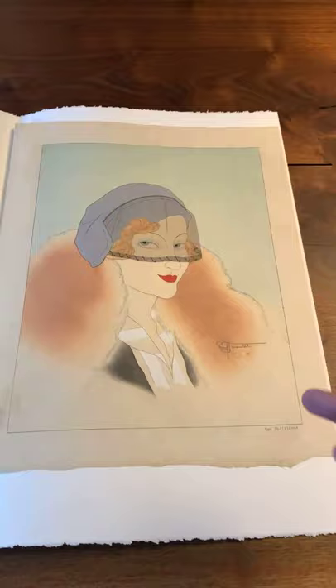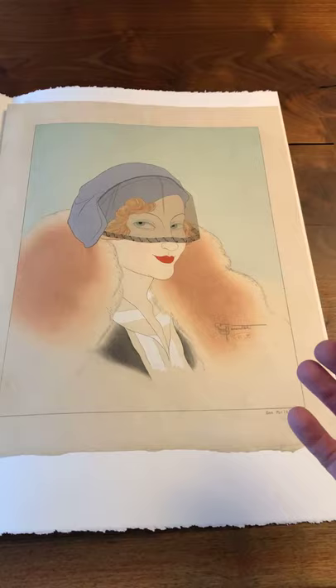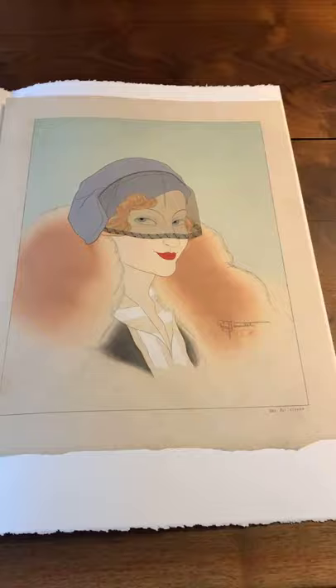The background is a neutral, bluish-greenish color, which helps to accentuate the figure moving forward toward the viewer. And of course that face, and all of the elements in the composition of her clothing — particularly that veil — just stand out all that much more.